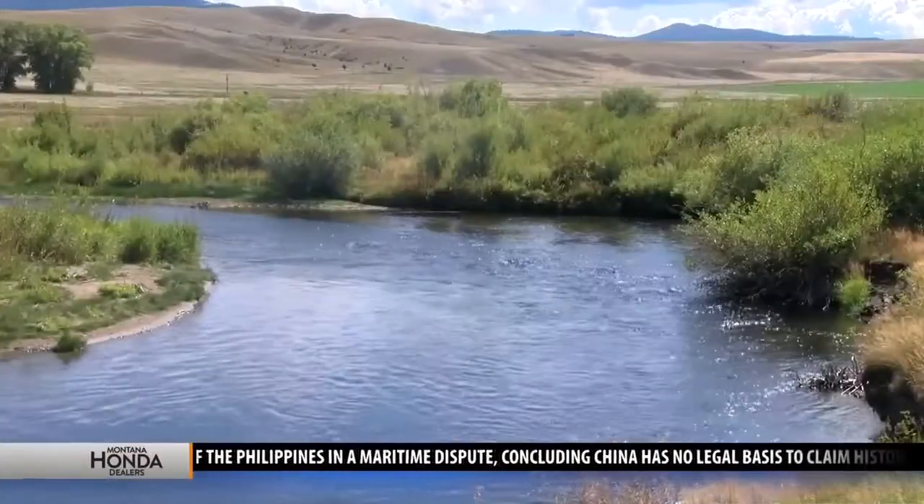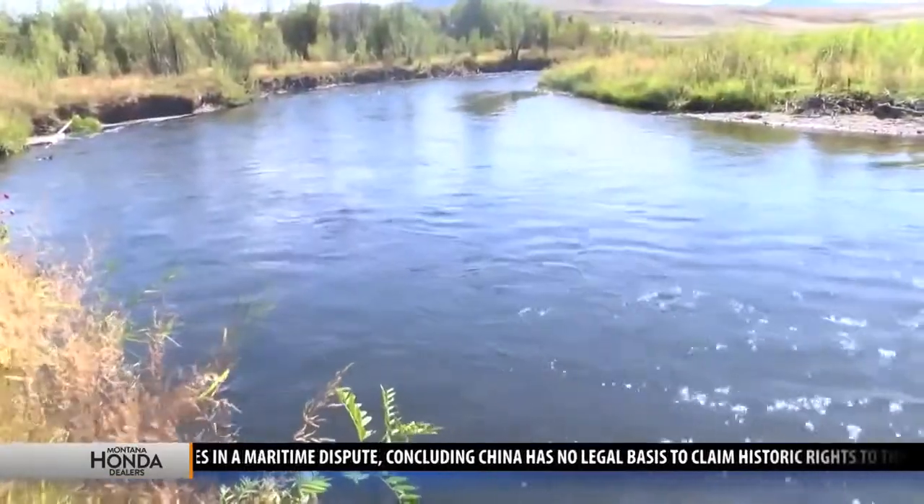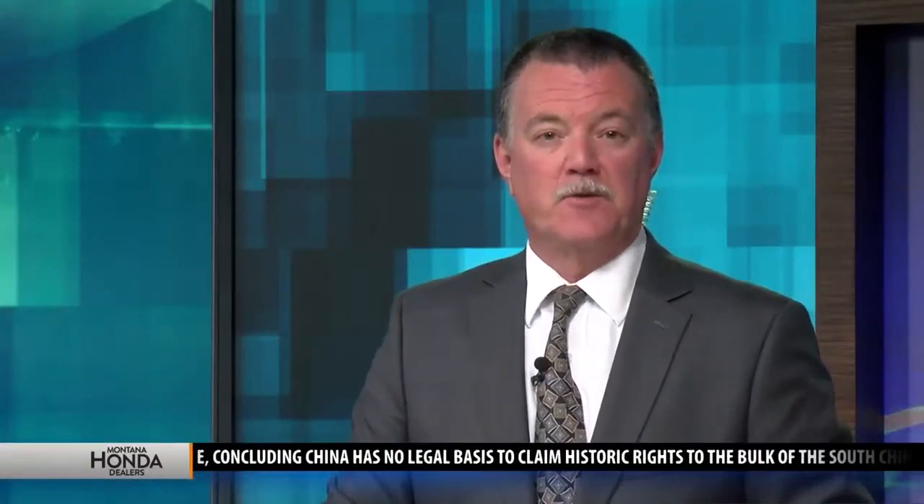In Galen, John Amey, MTN News. Biologists say the fish population right now in the Clark Fork River is about 20% of what it should be.